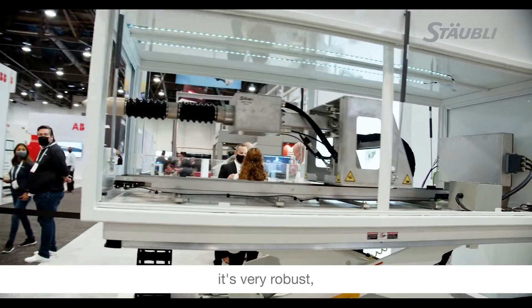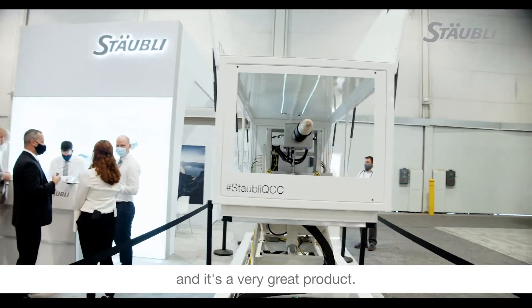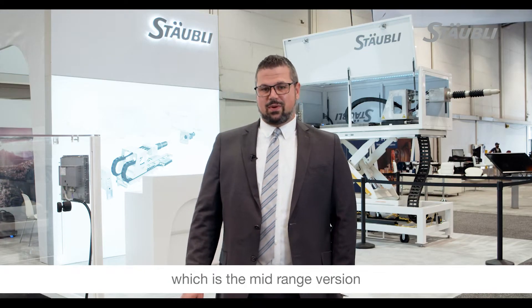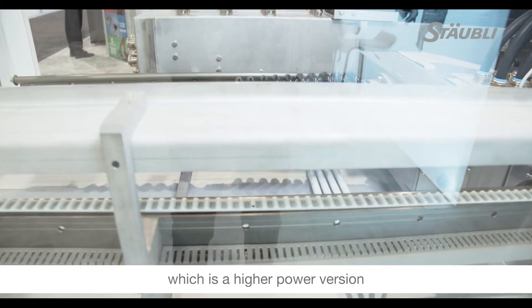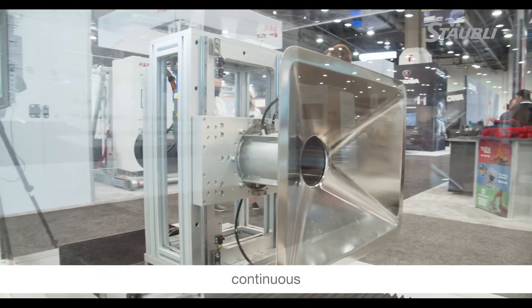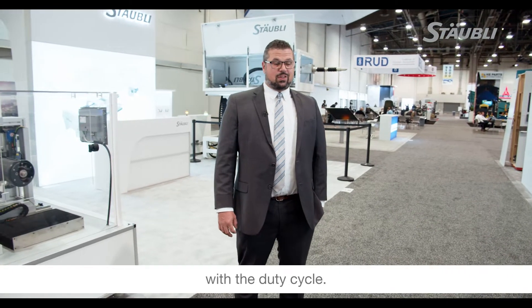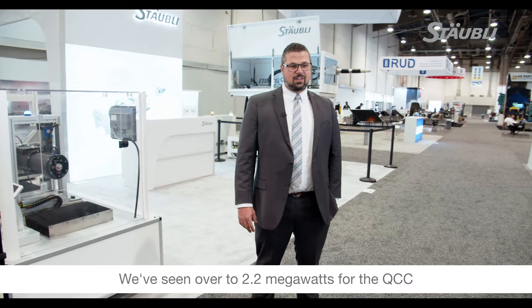It's rugged, it's very robust, and it's a great product. There are a few different versions of the QCC. We have QCC2, which is the mid-range version capable of over about 350 kilowatts, and then we have our QCC3, which is our higher power version — over 600 kilowatts continuous. We're working on applications that can be over a megawatt, and with the duty cycle we've seen over 2.2 megawatts for the QCC.